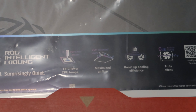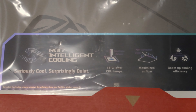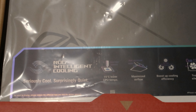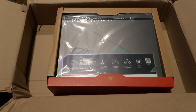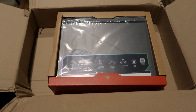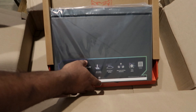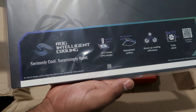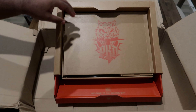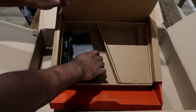The ASUS 2023 ROG STRIX G16 isn't just a laptop — it's a symphony of cutting-edge technology. From its powerful graphics card that brings games and creative projects to life, to the lightning-fast Wi-Fi 6 ensuring seamless connectivity, and the magical DDR5 RAM providing unparalleled multi-tasking capabilities, this laptop is a testament to the limitless potential of modern computing.